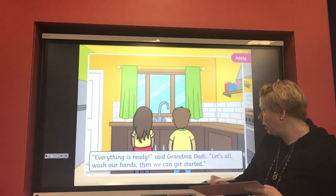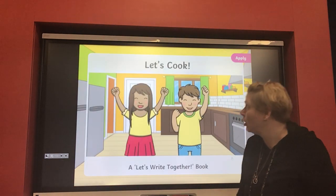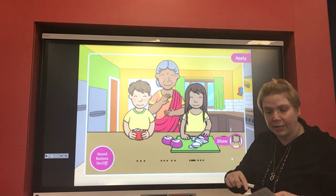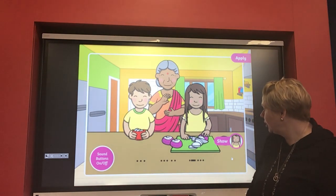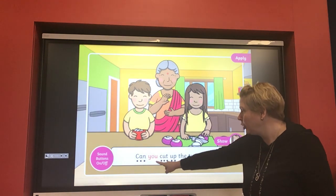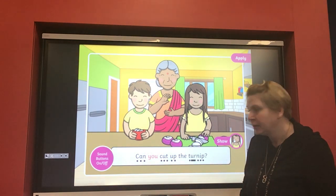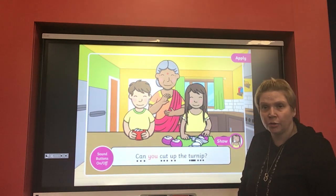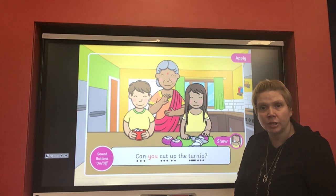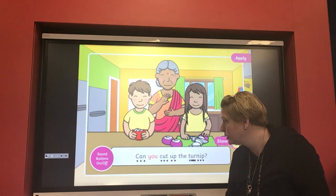Now everything is ready, said grandma — let's all wash our hands and then we can get started on our cooking. So we've got some captions to read and write together for the end of our phonics. Let's have a look at the first sentence: 'Can you cut up the turnip?' — it's a question because it's got a question mark at the end. Can you have a go at writing that on your whiteboard? If you need a little bit longer, you can pause the video now.